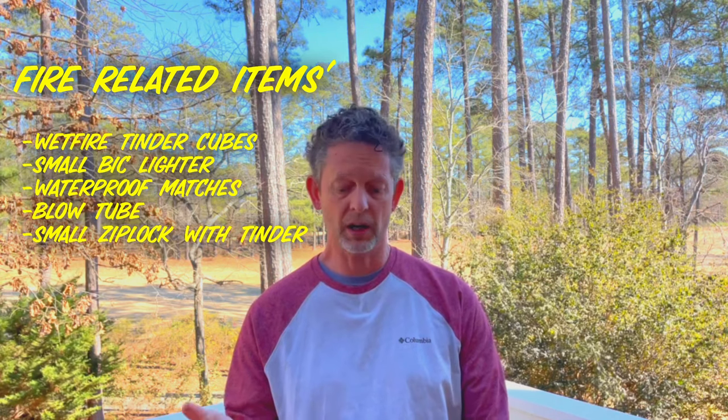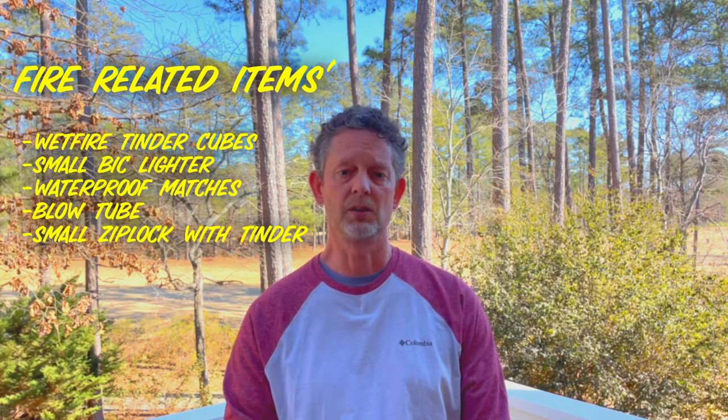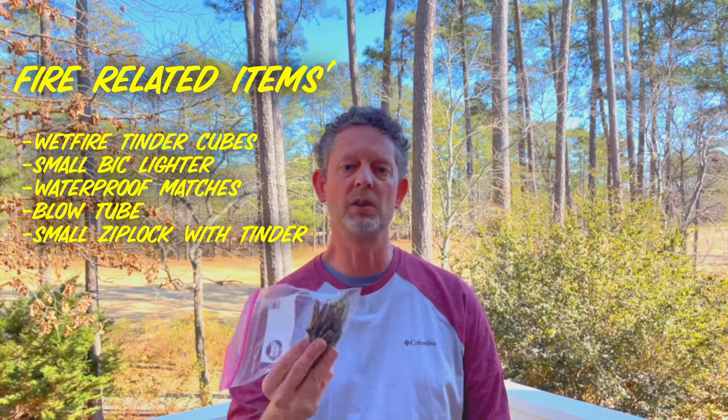I'll take some lint from my dryer, throw it in here, and a Brillo pad — that burns really well — so I'll put that in here as well. It doesn't weigh much and I can always get a fire starter between these items. Curious to hear what you have in your fire starter kit and see if it's something different than what I have.